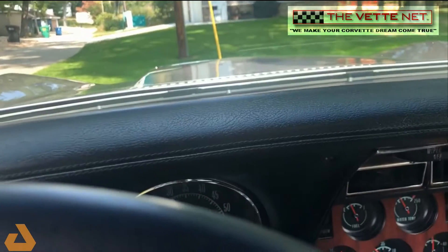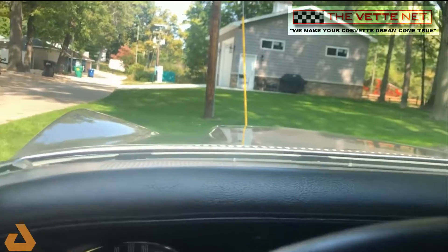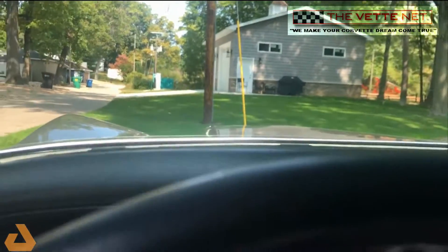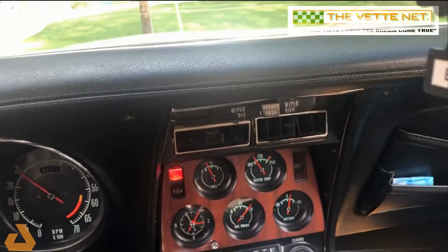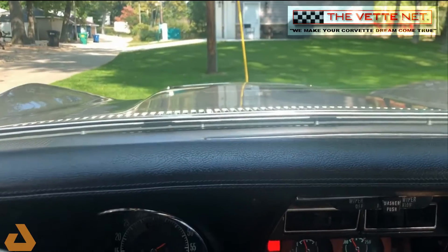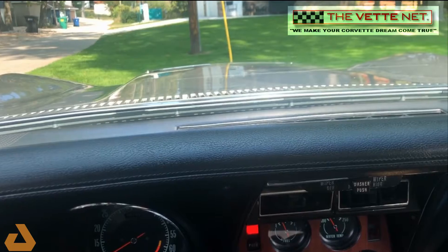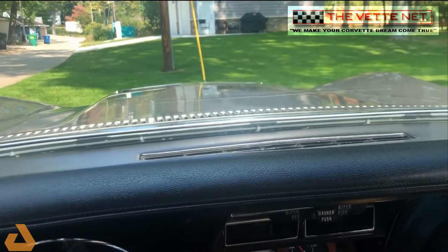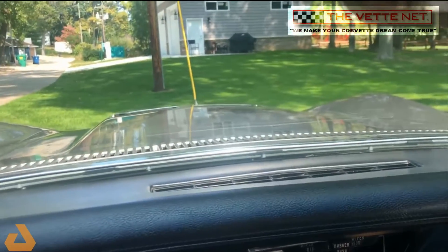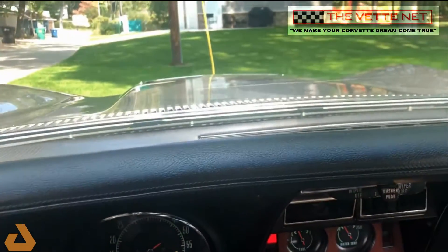So let me start it up here. There's a chambered muffler — it has about 10 horsepower. The Edelbrock intake also has about 10 horsepower. The engine and transmission are all original — four speed.